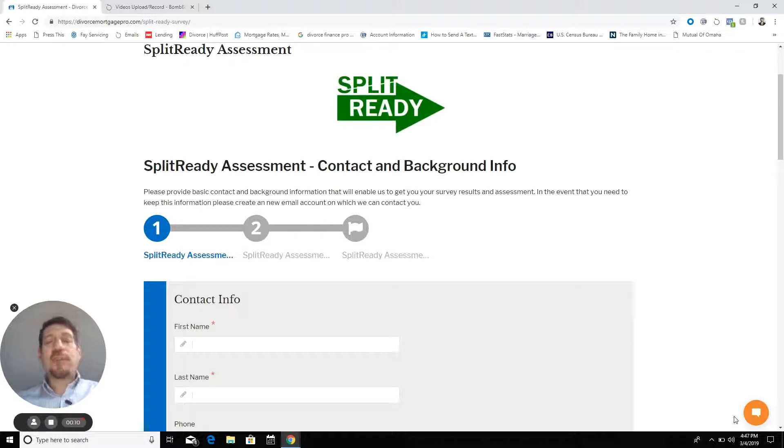It covers five major criteria that we have found to be major success criteria. I don't want to set the expectation that the Split Ready process is only about these five criteria, but what we found was, as an initial assessment, these five criteria are a great way to analyze and assess how split ready somebody might be.